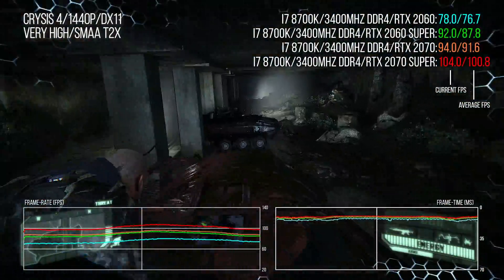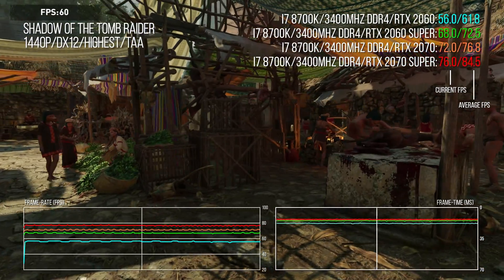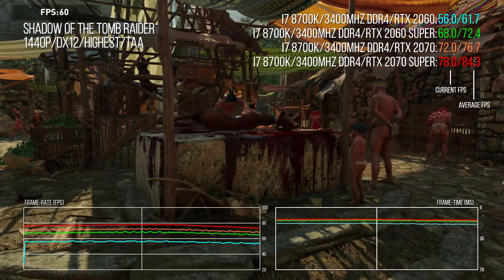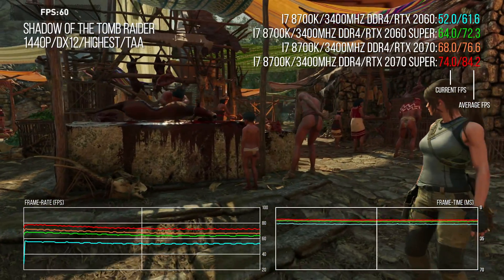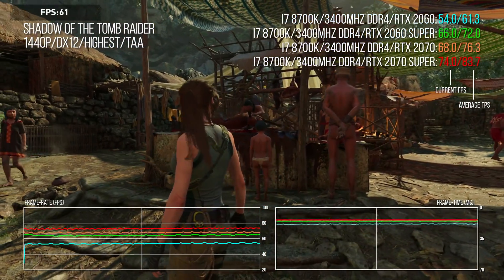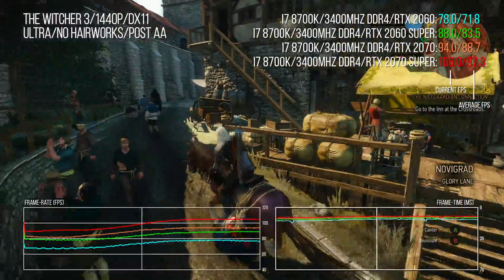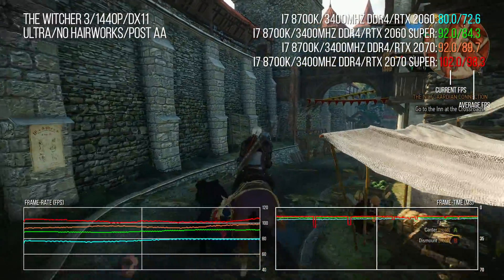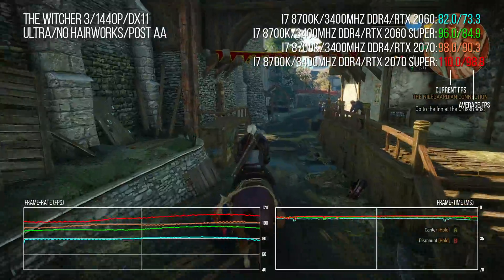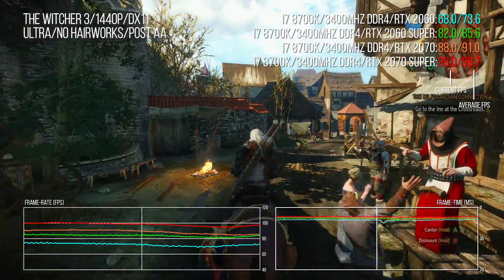Sometimes things are switched up a little. Shadow of the Tomb Raider shows a variation in grouping — the 2060 Super gets a big 18% upgrade over the 2060, and the 2070 is about 5% ahead of that. The 2070 Super's increase over the 2070 is only around 10%, suggesting that core count may be more important than frequency in this title. A very similar pattern appears in The Witcher 3, with a big bump from 2060 to 2060 Super followed by more gradual stepping through 2070 and 2070 Super.